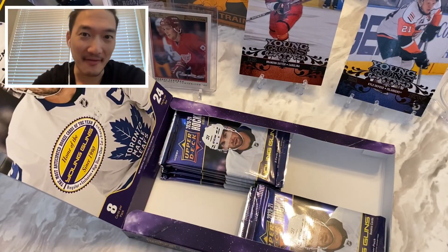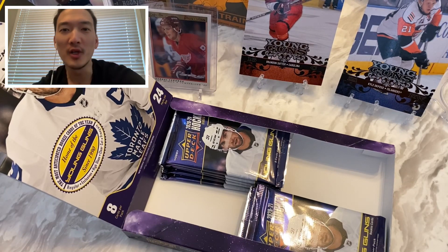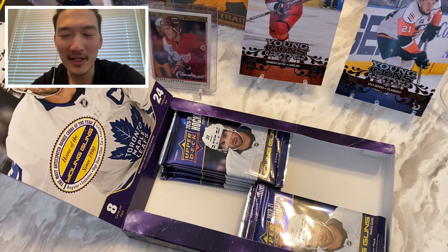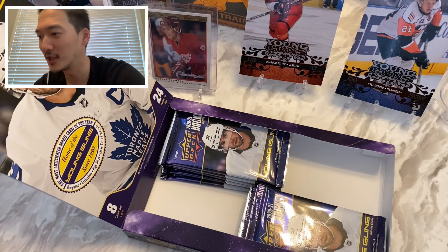What's going on everybody, it's F5 the Card Guys back again with Part 2 of our hobby box break. Our first box of 2021 Series Two — in the first half we got something pretty cool: the first ever fluorescence card I've ever pulled, Jason Robertson numbered out of 50, card number two. So that's pretty cool.